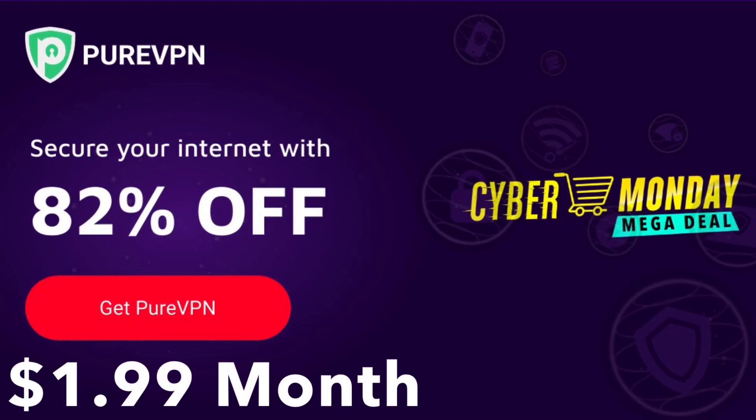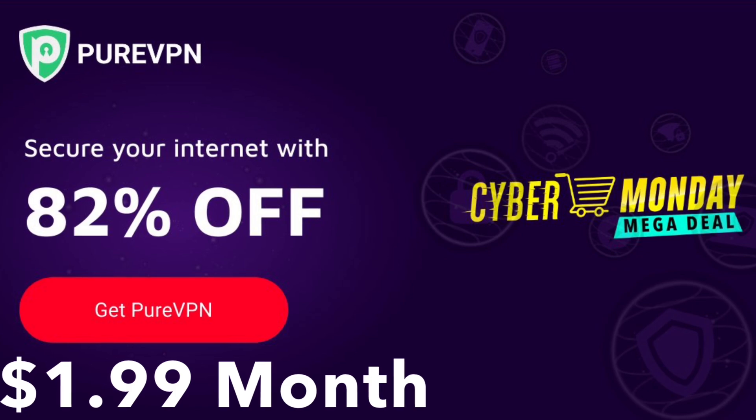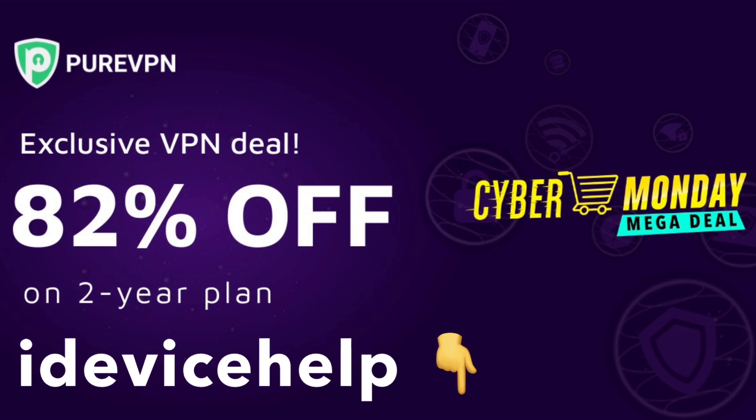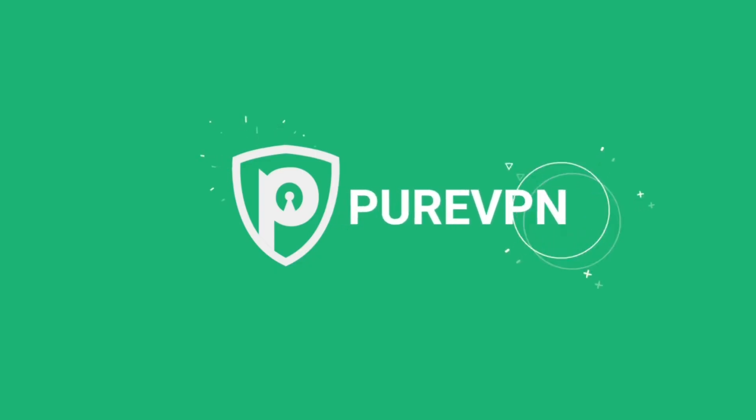PureVPN is currently running a Cyber Monday promotion — get 82% off on a two-year plan for $1.99 a month. And if you use promo code iDeviceHelp, you get an additional 10% off on PureVPN. So what are you waiting for? Check out PureVPN — links will be in the description down below.